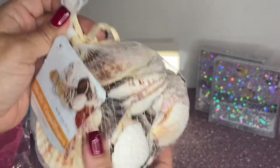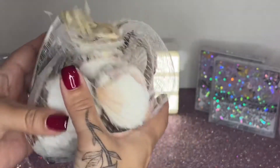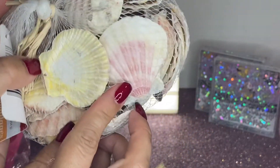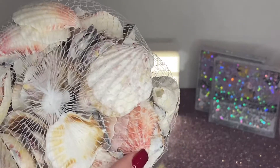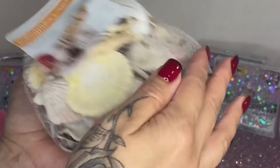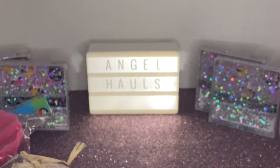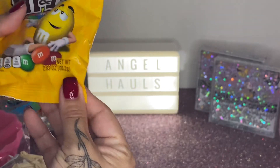I couldn't stop looking at them — they just kept catching my eye. I picked up two. Look how pretty this one is! It says 16 ounces of shells in this pack — that is such a great deal.